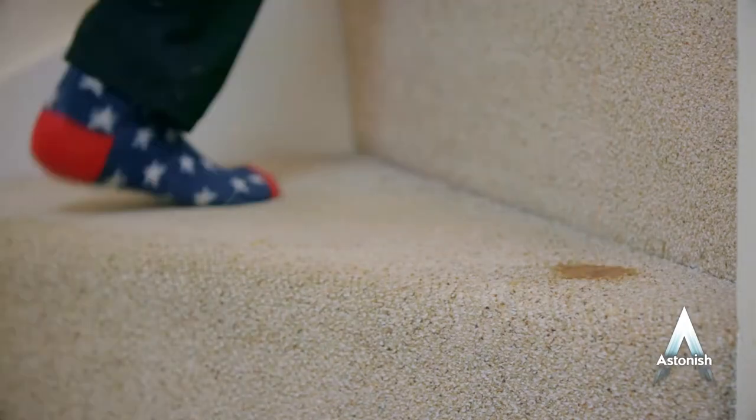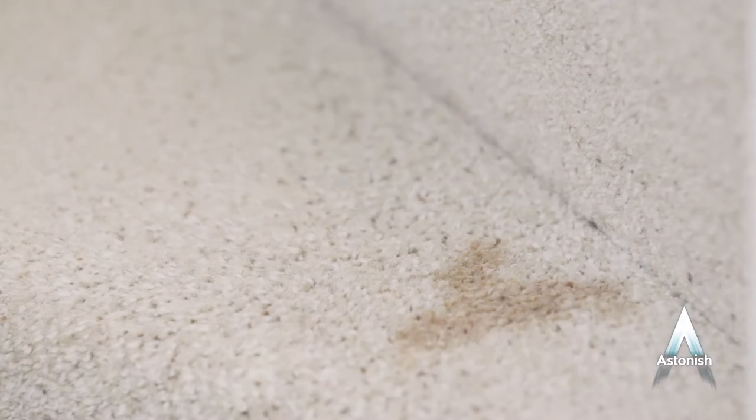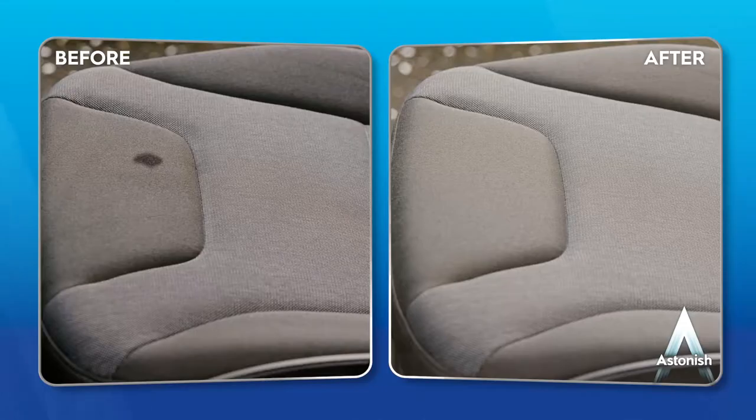It's handy for marks on heavy traffic areas such as hallways, in front of the sofa and the stairs. No need for cumbersome machinery to make it look like new. For caravans and cars, Spot Stain Remover makes cleaning marks and stains in fabrics and velour a breeze.